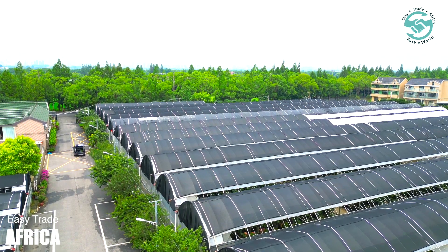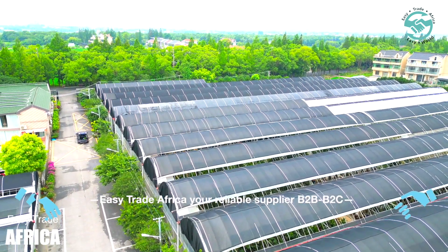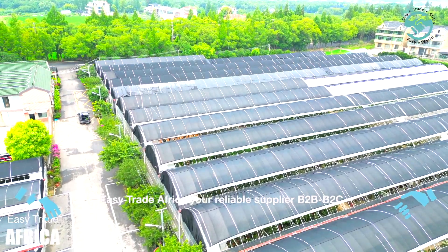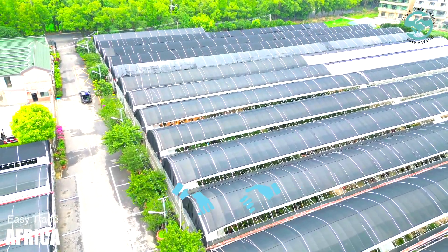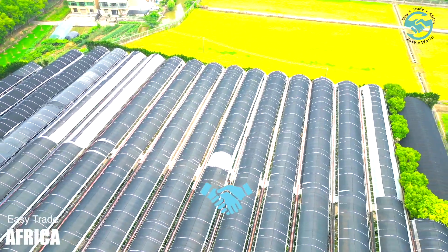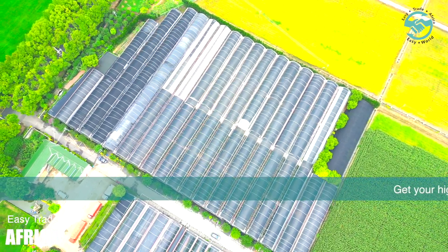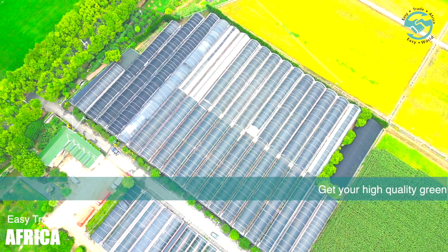In today's video, we embark on an enlightening journey into the world of advanced agriculture by touring a cutting-edge greenhouse farm. The significance of greenhouses in modern farming cannot be overstated. These controlled environments not only ensure optimal growth conditions for a variety of plants, but also pave the way for sustainable farming practices that are becoming ever more crucial in today's rapidly changing climate.